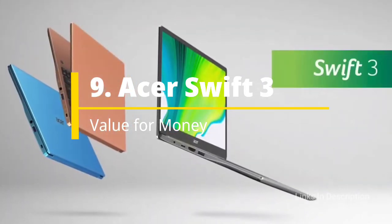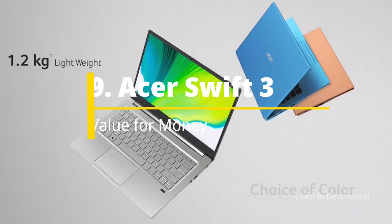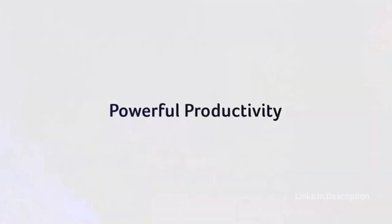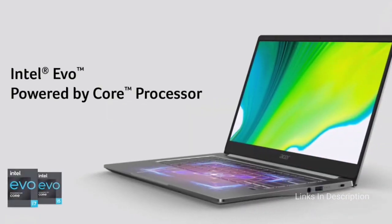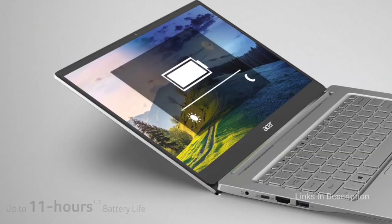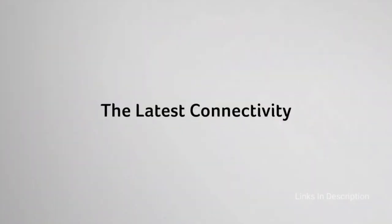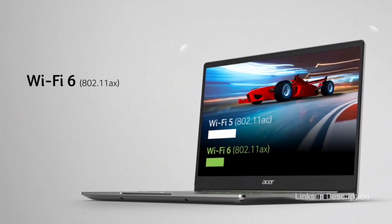Asus Swift 3 — a value-for-money package. If you want blistering performance at a budget price, look no further than the Asus Swift 3 with the AMD Ryzen CPU. This laptop will cost you around $650 or 50 to 60 thousand Indian rupees and can easily outperform the Dell XPS 13 and even make a run at the MacBook Pro.